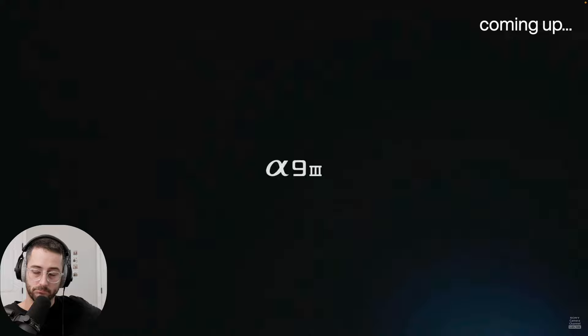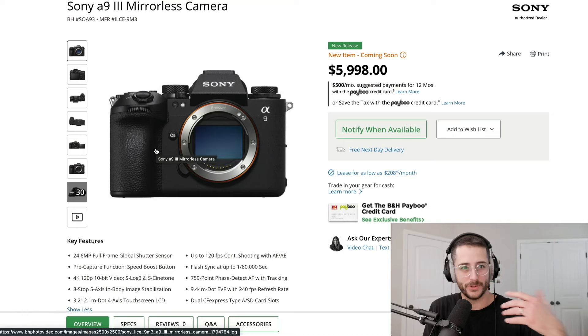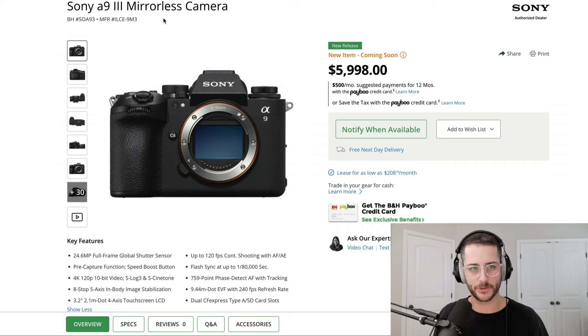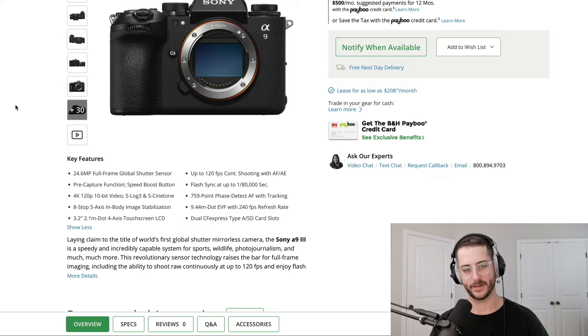Today, Sony announced two new products: a 300mm f/2.8 full frame lens that apparently seems to be the first of its kind in terms of size and performance. And then of course what we're here to talk about — the Sony A9 Mark III — which I think marks a changing point in mirrorless technology overall, and may actually be the moment where I consider switching to Sony. This camera is a full frame global shutter sensor, 24 megapixels — which to me is the perfect sweet spot — 4K 120, 10-bit video, S-Log 3, S-Cinetone.